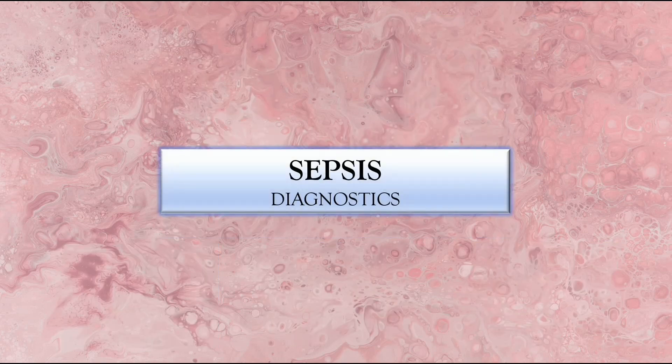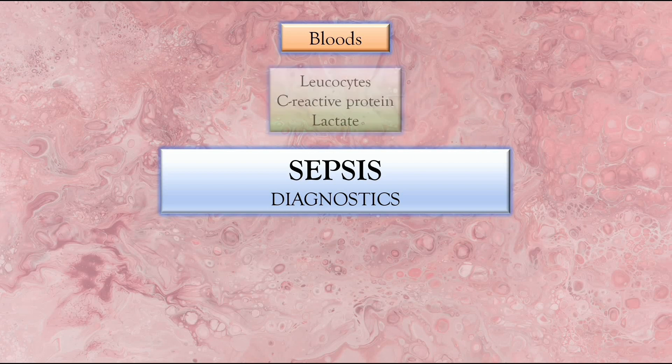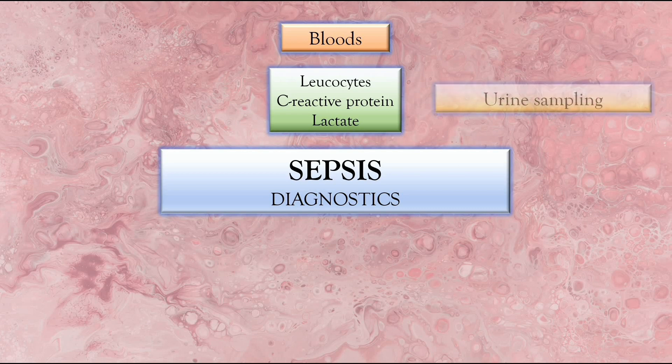Now let's go to the diagnostics done to check and confirm sepsis. The first one is bloods. This is done primarily to check for increased leukocytes or white blood cell (WBC) counts due to infection, as well as increased C-reactive protein (CRP), which is an inflammatory marker, and also to check for lactates due to lactic acid buildup from the infection process. The next one is urine sampling, just to check for any urinary tract infection or urosepsis.